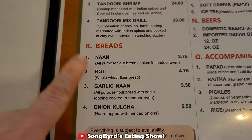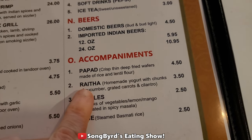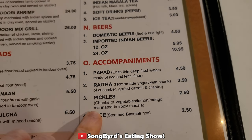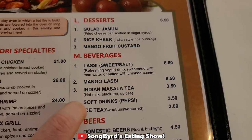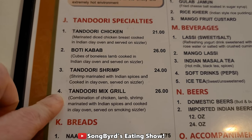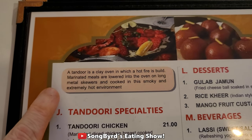They got breads. They also got raita, which is really good with biryani, and they got pickles. There's some lassi as well, and I also got gulab jamun — that's really good. They got kheer, and this is the one I'm gonna get: tandoori mixed grill. I'm definitely looking forward to the lamb as well as the tikka masala.